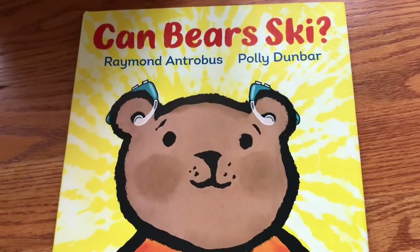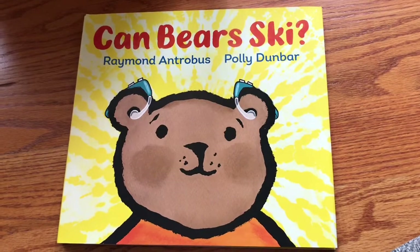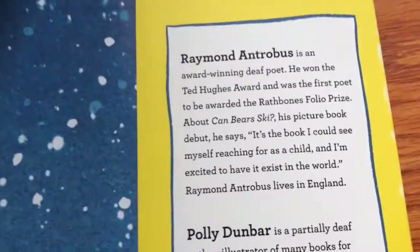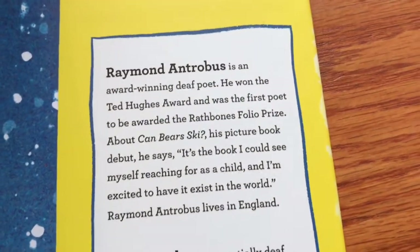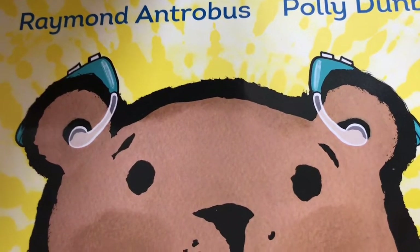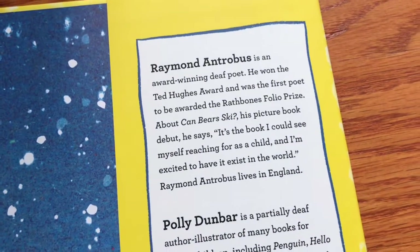The last book in this box is Can Bear Ski by Raymond Entrobus, illustrated by Polly Dunbar — another winter book. Raymond is an award-winning deaf poet, which is interesting. And then also, I think you noticed on the cover — the bear has hearing aids. So this looks like it's also an Own Voices book about hearing impairment.